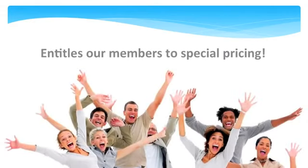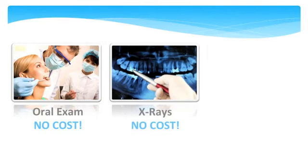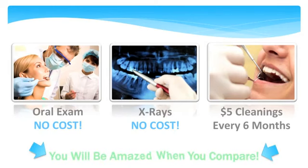Through our association, Group Power, we can offer special group pricing that's not available to just anyone: no cost exams, no cost x-rays, and only $5 for routine maintenance teeth cleaning every six months. You will be totally amazed when you compare this dental HMO pricing to any other dental program.